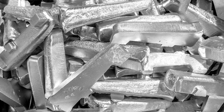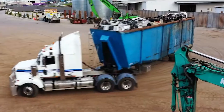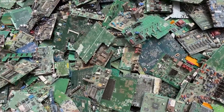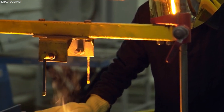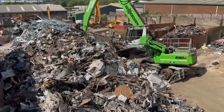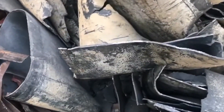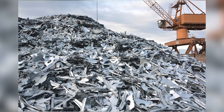The recycling process begins with the collection of platinum-containing materials. Automotive catalytic converters, a primary source of recyclable platinum, are gathered from scrapped vehicles. In electronics, platinum is recovered from circuit boards and other components. The collected items are then processed to extract platinum and other valuable metals such as palladium and rhodium. As techniques and technologies for recycling continue to advance, the percentage of platinum reclaimed and returned to the market is expected to grow, further emphasizing the importance of recycling in the platinum supply chain.